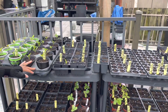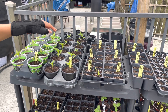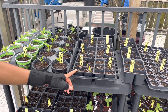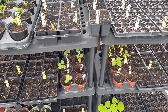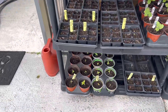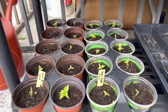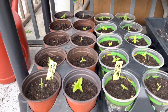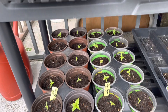This was on the 31st of March. I actually repotted these — they were in smaller seed trays and then I repotted them in these, and they're actually looking pretty good. Down here I have ghost peppers that were repotted, and since I repotted them, they look pretty good, especially this one. They look really nice.